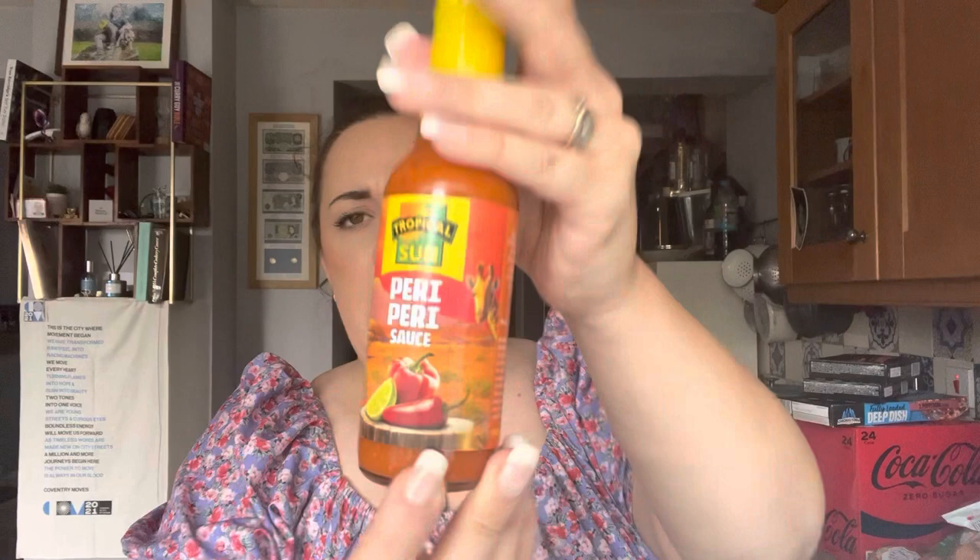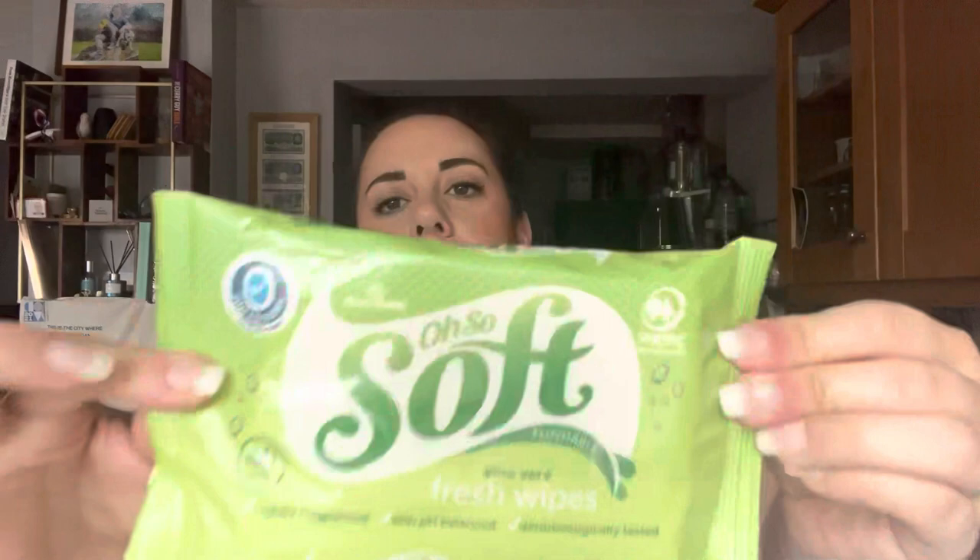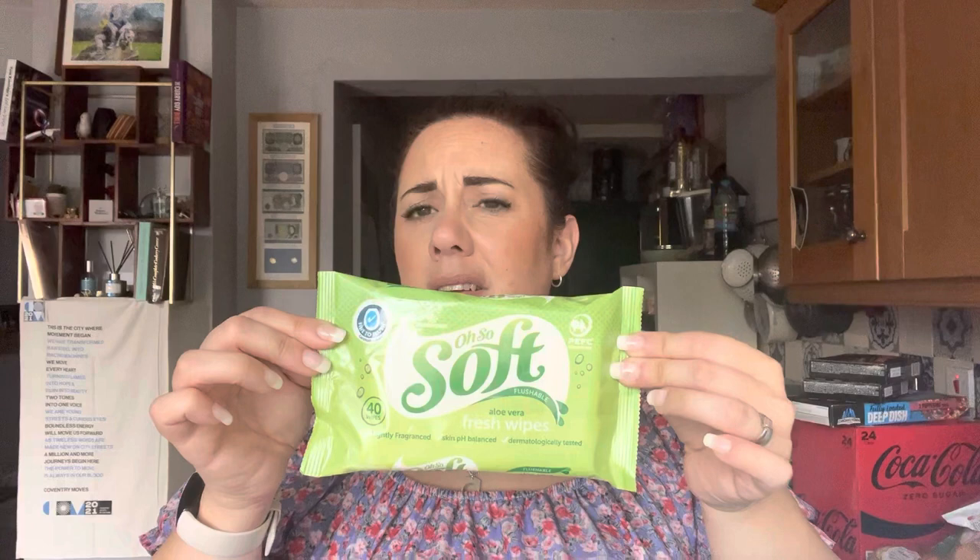I've got Rocky some Wag treats — the barbecue bangers, he just loves these. Marcus picked up some tropical Nando's peri peri sauce — he wants to try that, I think that was £1.50 or £1. I've got some Oh So Soft aloe vera wipes — these were about 75p or 85p, under a pound anyway. I like these branded aloe ones.